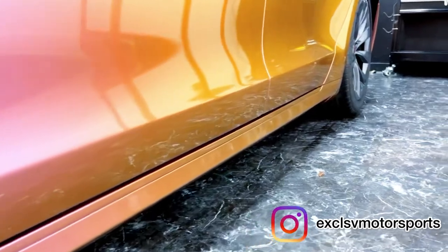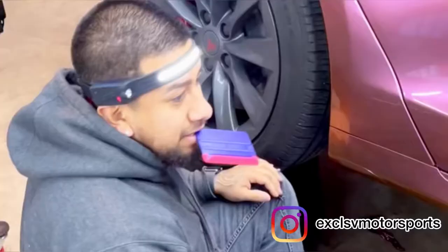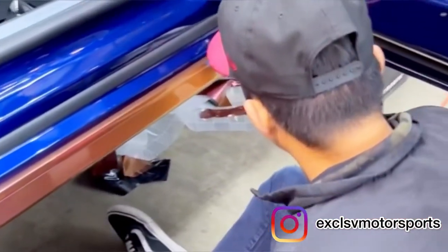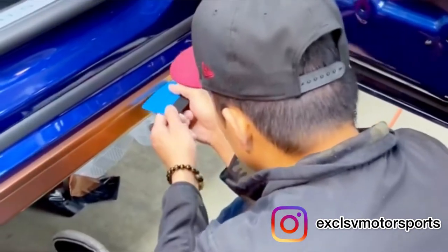And just like what we do for every wrap project that we work on, we've ceramic coated the whole vehicle with Ceramic Pro Top Coat for easy maintenance and to prevent sun damage or discoloration.